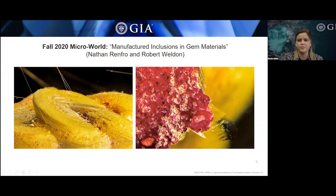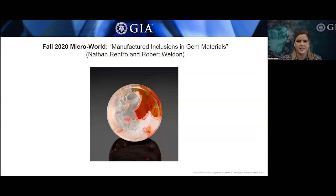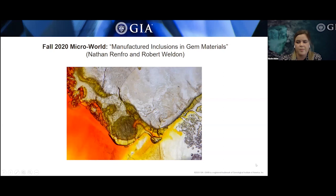Next is a 226-carat rock crystal quartz tablet with a very large fracture filled with an orange and yellow colored resin. This manufactured inclusion bears a resemblance to natural iron oxide epigenetic staining that can occur in rock crystal quartz. When viewed under the scope, it shows incomplete filling as well as trapped gas bubbles — a sure sign of manufactured origin.